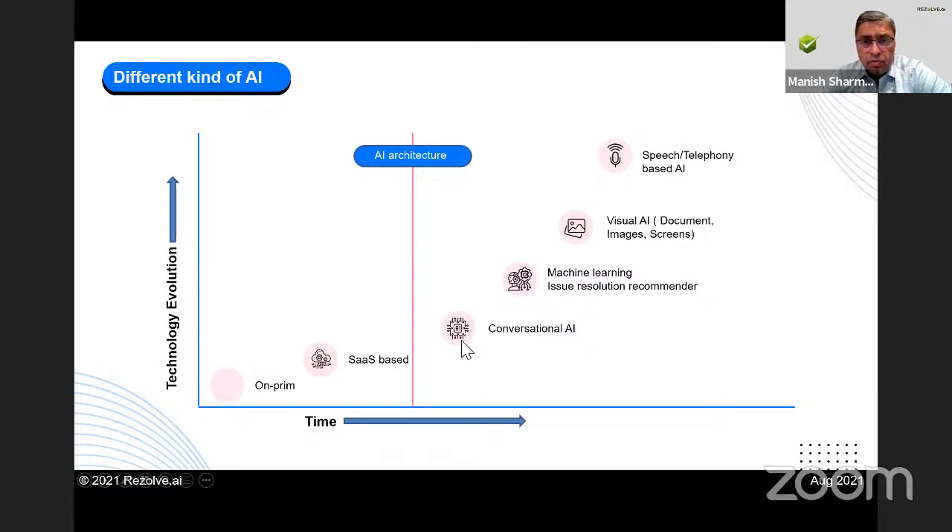Most of you have heard about conversational AI service desks, but from here it keeps going up — this is not the end game. There's more AI coming into the employee support area. The next thing you'll see is machine learning issue resolution: a recommendation engine that tells agents what to do with a problem, giving two or three recommendations based on percentages. Even new agents will have suggestions to work from. Within a year you'll start seeing companies offering that.